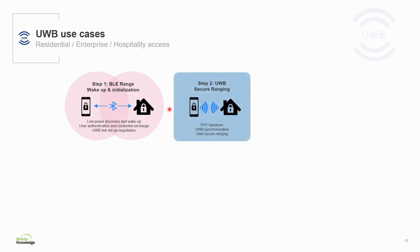The second step is Ultra Wideband Secure Ranging. The mobile device and the lock are associated and have validated the credential, which is used to initialize Ultra Wideband Secure Ranging. With this ranging, the door lock gets information about the distance and also about the angle of arrival.